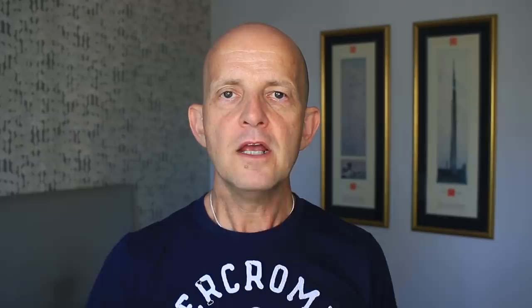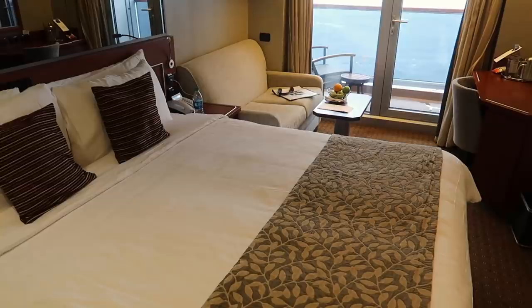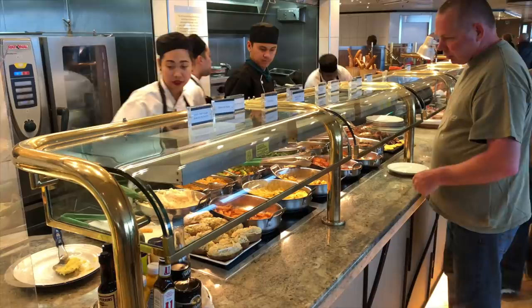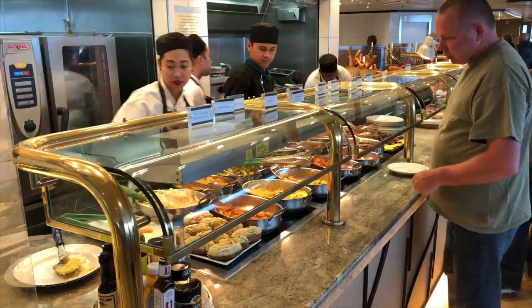The second thing you need to understand about Holland America is their fare — what does it include and importantly what does it exclude? First of all it includes your accommodation, whether you've booked an inside cabin through to a suite. Second, it includes meals: breakfast, lunch and dinner, which can either be taken in the main dining room or in one of the other complimentary venues such as the Lido Market, the pizza place or the burger place.